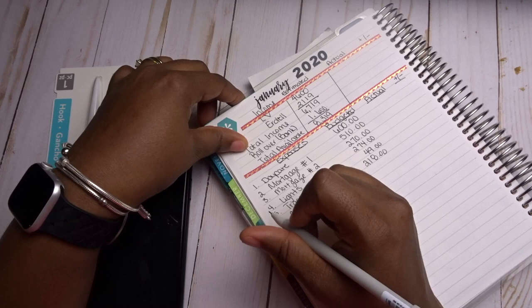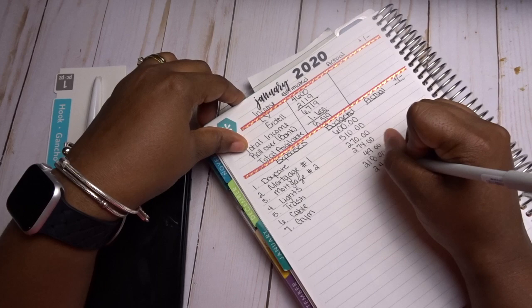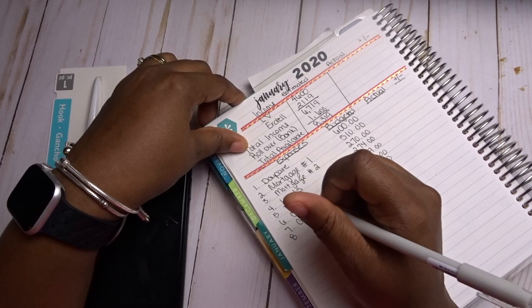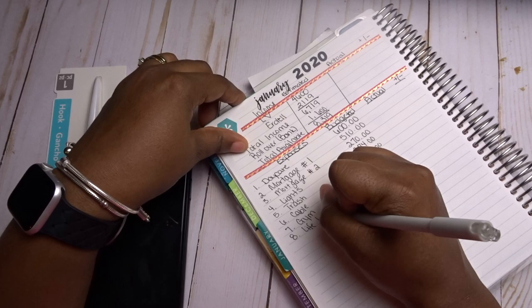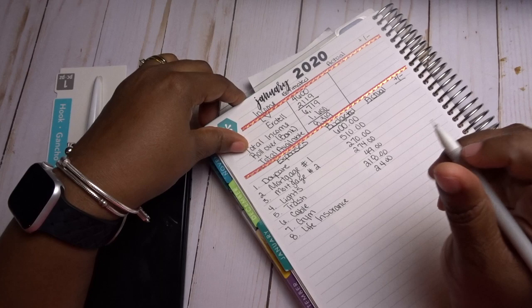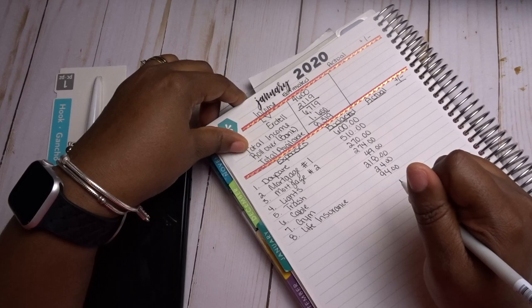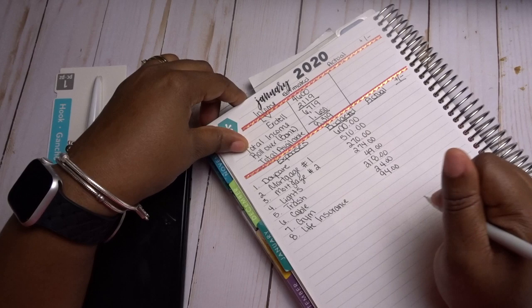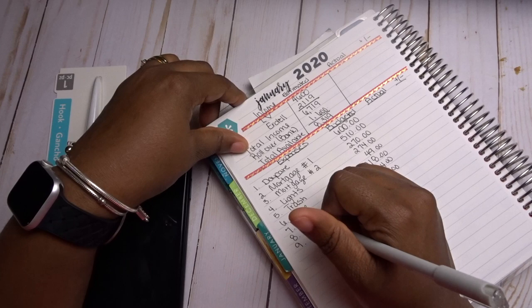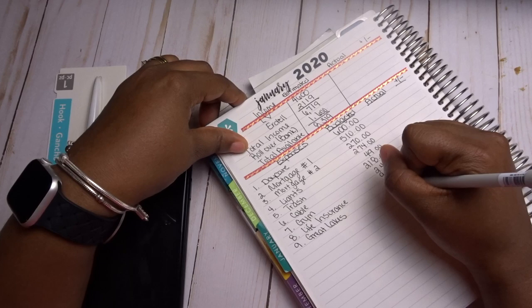My gym fees are $24 — I'm a member of Planet Fitness and I love it. I've recently gotten back into the habit of going and it was exactly what I needed. I could do a whole video on productivity and how my morning routine has helped. Life insurance for my husband and I is $94 — we have term life insurance. It's a bit high, but we're going to keep it until we shop around for more.